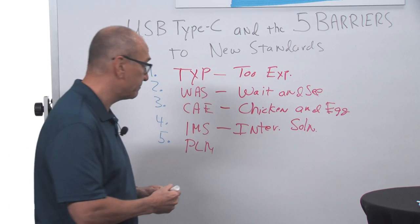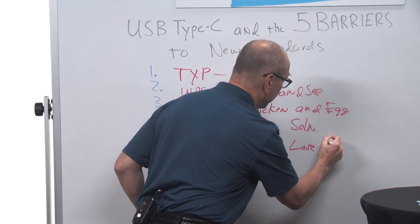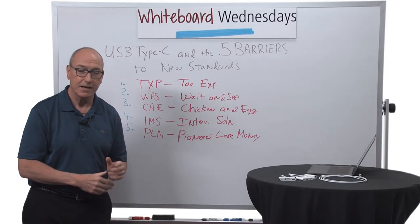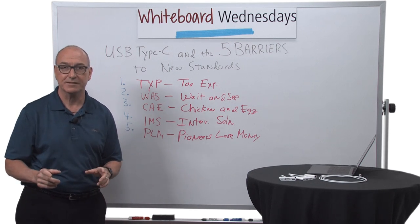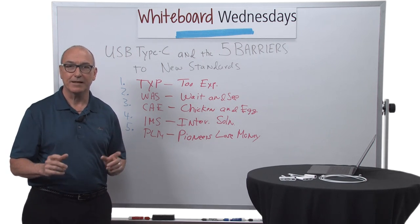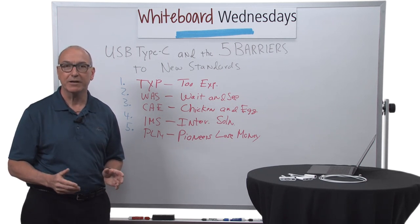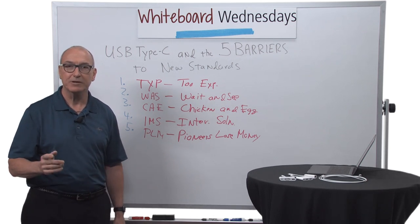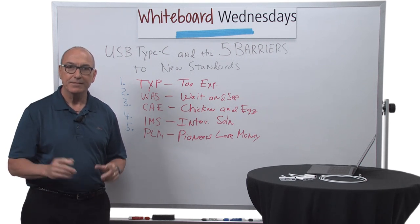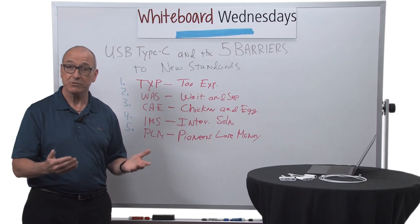The last one is PLM, and what that means is that pioneers lose money — because pioneers incur the full technological development cost and have to suffer all the failures on the way to success. There's a classic example from a company in the 1990s named Zenith Electronics. They were a very well-known American brand that produced televisions and were a technology leader, but they were under intense pressure from Asian suppliers. They decided to double down on their technical expertise and go all in on the next generation of television, which was HDTV.